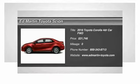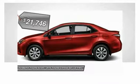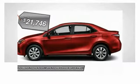2016 Corolla. The Corolla is still a great option for those who want dependability, comfort, and value, and is priced below $25,000.